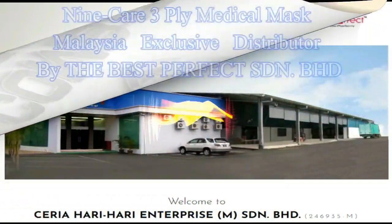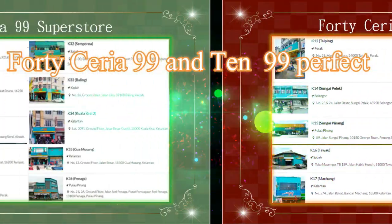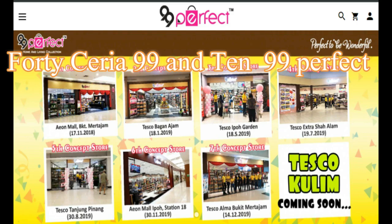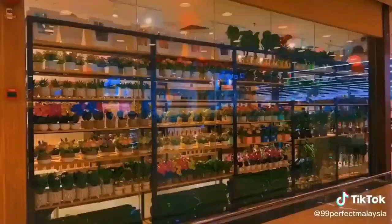The In-Care 3-ply Medical Mask's Malaysia exclusive distributor is The Best Perfect Sdn Bhd. The Best Perfect Sdn Bhd operates 40 Seria 99 Superstores and 1,099 Perfect Concept Stores, offering the best quality of various living and household products in the market and online.